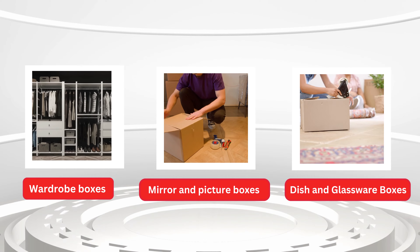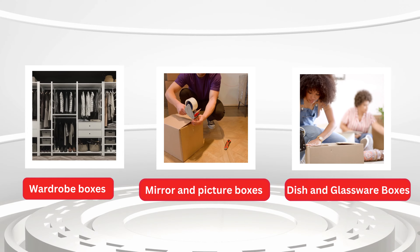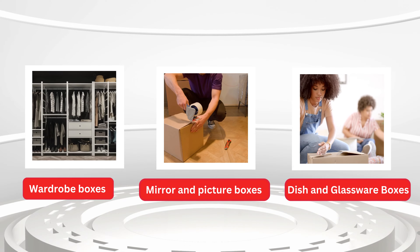If you are planning to move hanging clothes as well, you just need to buy wardrobe boxes to carry your suits and dresses. Wardrobe boxes are one of the most liked moving supplies by every homeowner.